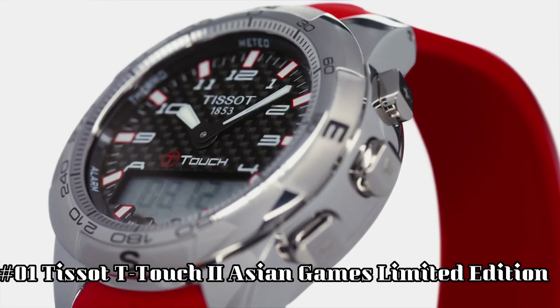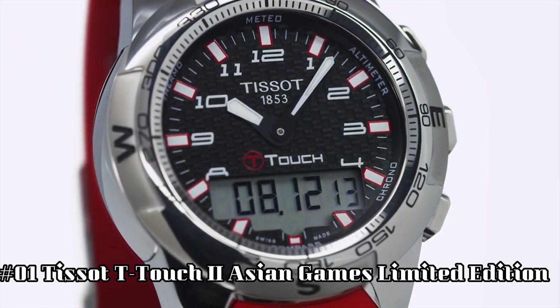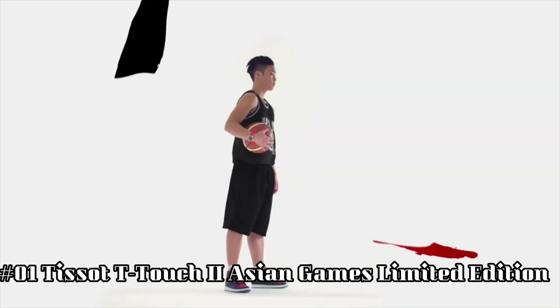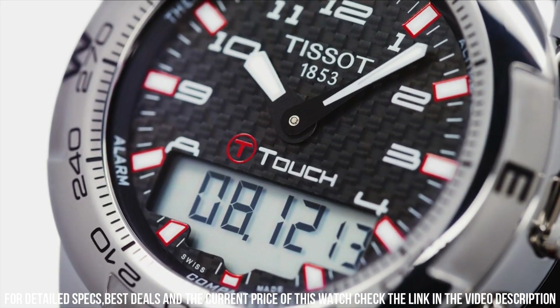Number 1. Tissot T-Touch 2 Asian Games Limited Edition. Brilliant watch, well suited to formal and everyday wear. Item shape: round. Dial window material type: tactile sapphire. Display type: analog digital. Clasp: push button deployment clasp. Case material: stainless steel. Case diameter: 43 mm. Case thickness: 15 mm.